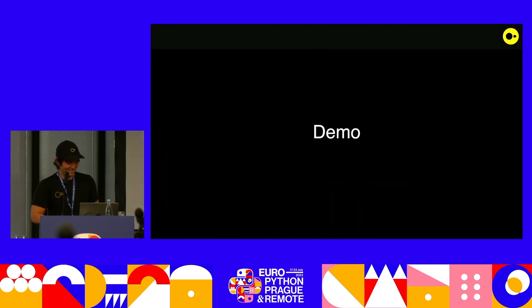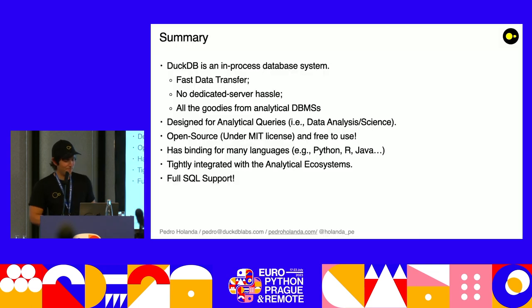Quick summary: DuckDB is an in-process database system. We really focus on fast data transfer, none of this dedicated server hassle. All the goodies from analytical DBMS — really empowering users with the cool stuff academia has been doing for the past 50 years. It's designed for analytical queries — data analysis, data science. It's open source under the MIT license — if anyone wants to take it, fork it, create another company, make money out of it, feel free. It has bindings for many languages — Python, Java, JavaScript, Go — and it's very tightly integrated with the analytical ecosystem.